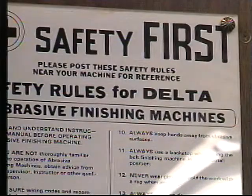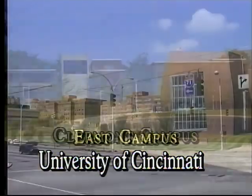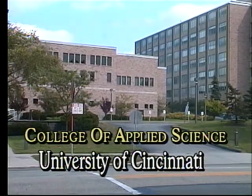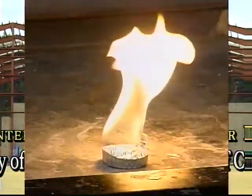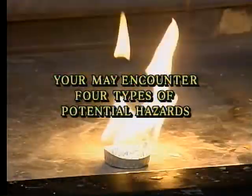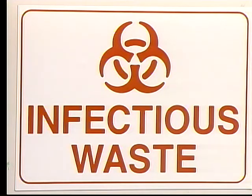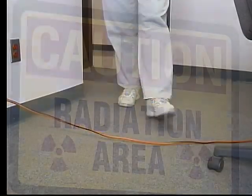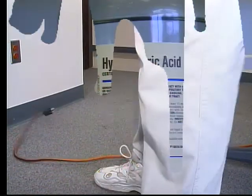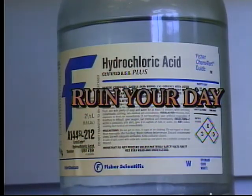While you are on the university campus, you may encounter four types of potential hazards: chemical, biological, radiological, and physical — which, if you aren't careful, can and will ruin your day.